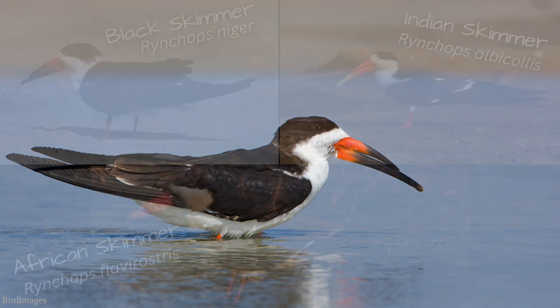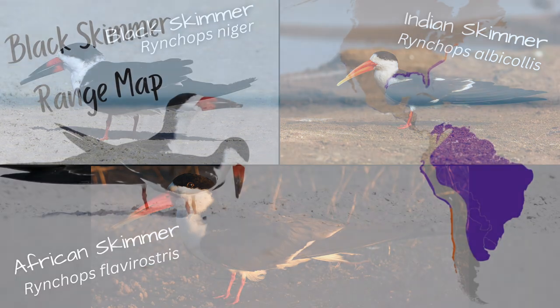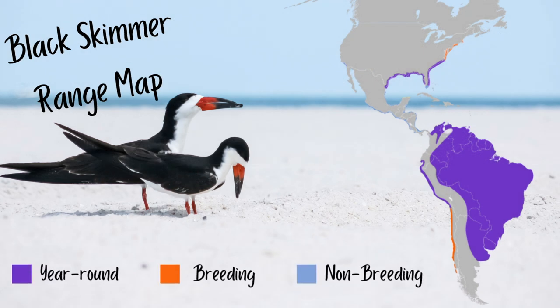There are only three types of skimmers in the world: the black skimmer, the Indian skimmer, and the African skimmer. You can find the black skimmer along the coasts of North, Central, and South America, and in the wetlands of Brazil and surrounding South American countries.